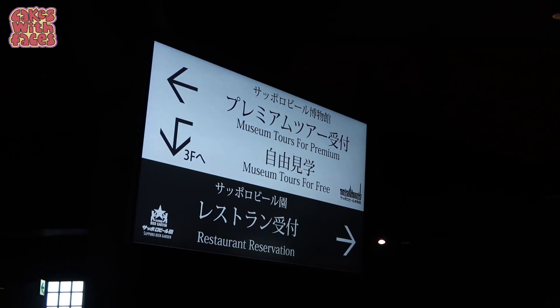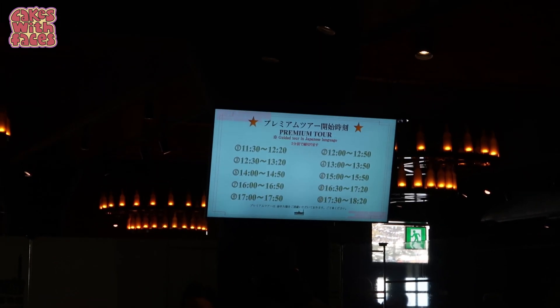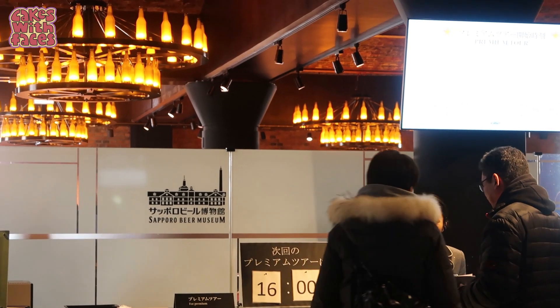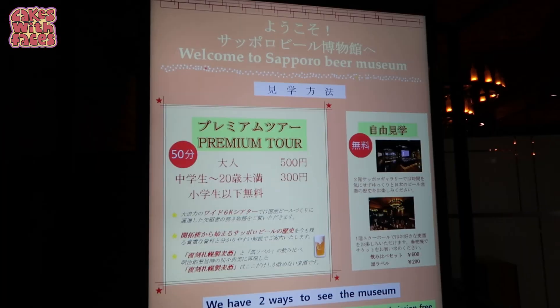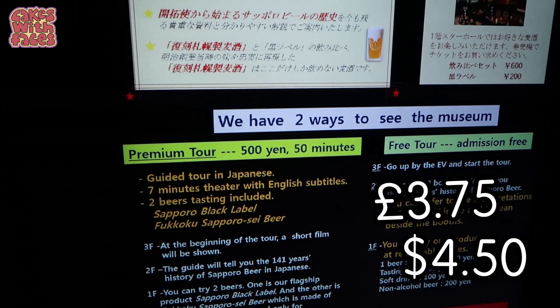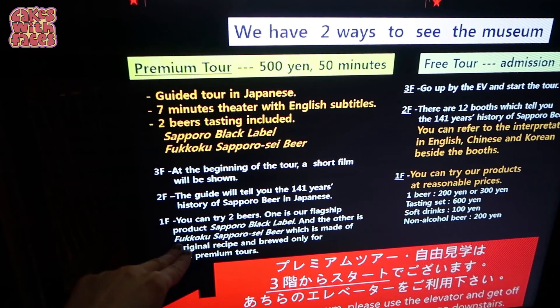There's a free tour you can go on, and there's a premium tour that you need to pay for. The premium tour runs every half hour, but today it's busy until 4 o'clock — that's the next available slot, and it's currently about half past 2. The premium tour is 500 yen and takes 50 minutes. It's all in Japanese, and you get 2 free samples. On the free tour you can wander around by yourself and try products at reasonable prices.